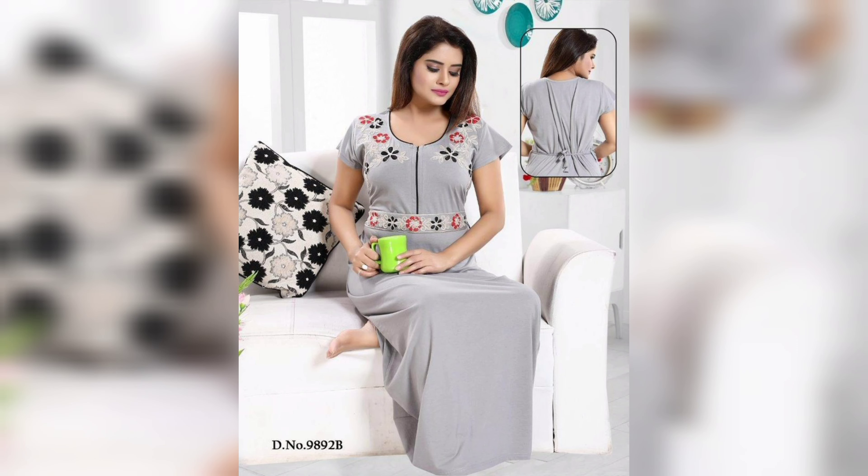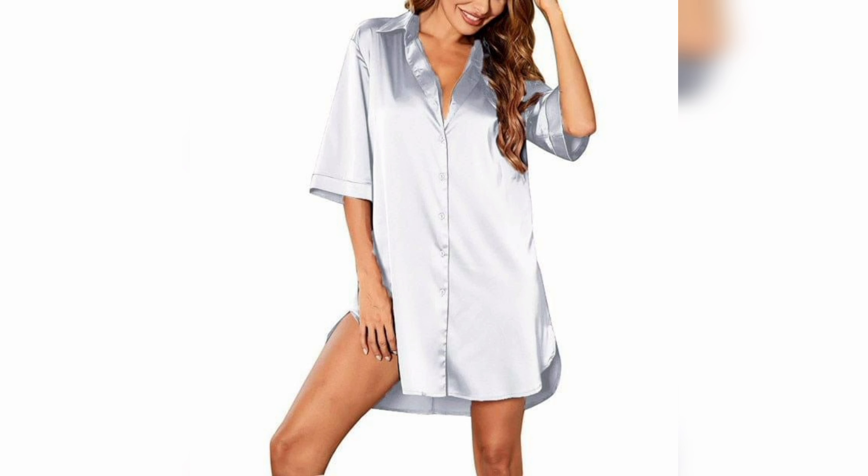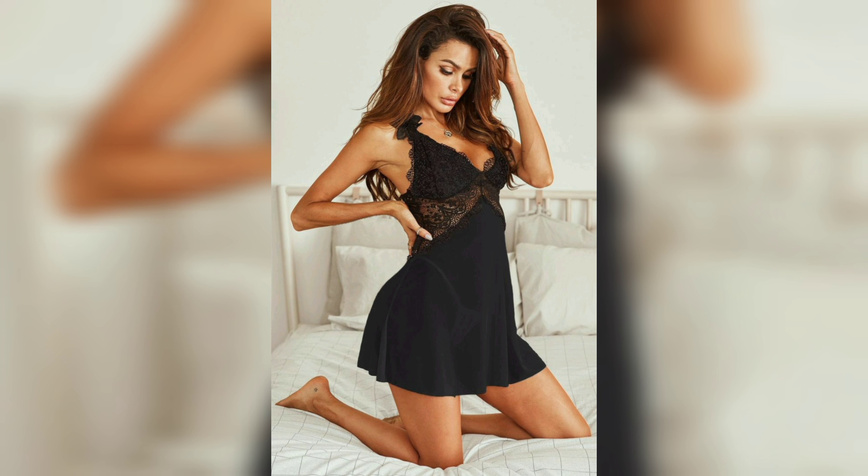Let's talk about the different types of nighties. There are several types, including the baby doll, chemise, slip, and gown. The baby doll is a short, loose-fitting nightie that often has lace or other decorative features.